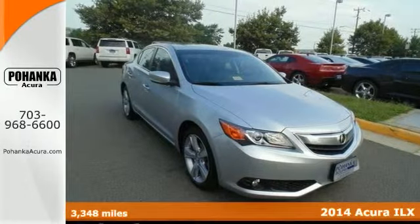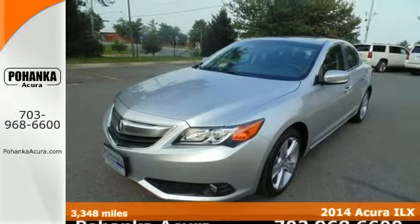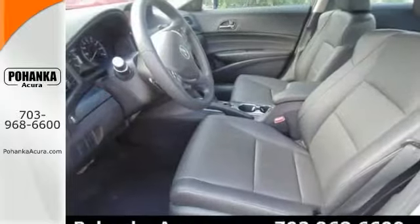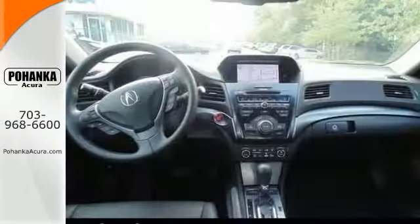Confused about which vehicle to buy? Look no further than this wonderful 2014 Acura MDX. This silver bullet features a navigation system, a backup camera, a sunroof, steering wheel controls, and alloy wheels.